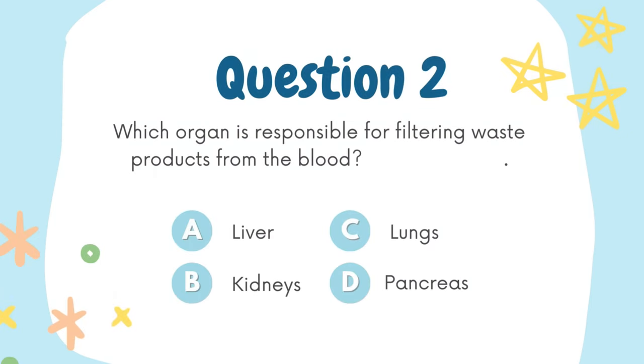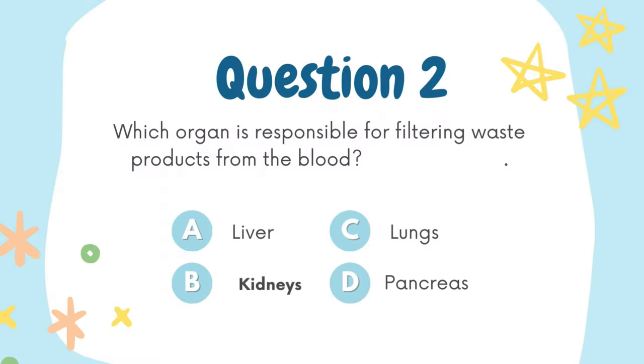Which organ is responsible for filtering waste products from the blood? A. Liver, B. Kidneys, C. Lungs, D. Pancreas. The answer is B. Kidneys.